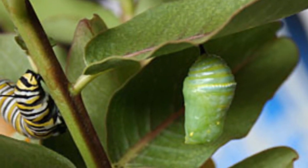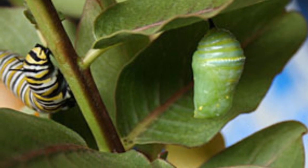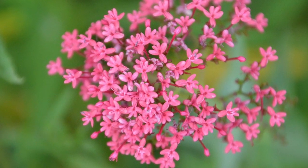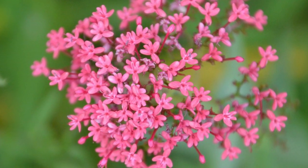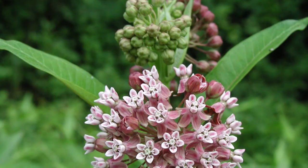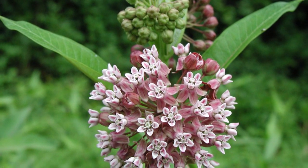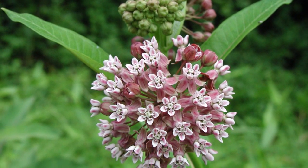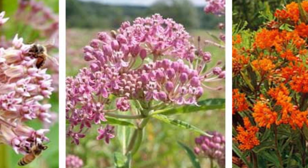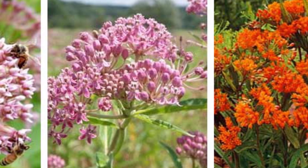Since we know that milkweed is essential to the life cycle of the monarch, you need to know a little bit about milkweed. There are over 100 milkweed species that are native to North America. You can check with your local nursery to find out which ones are good for your area, or even check with your local librarian. One thing I want to mention is that milkweed can be toxic to many species of animals, so if you're planting it in your garden, plant it in an area that will not be accessed by your family pets.